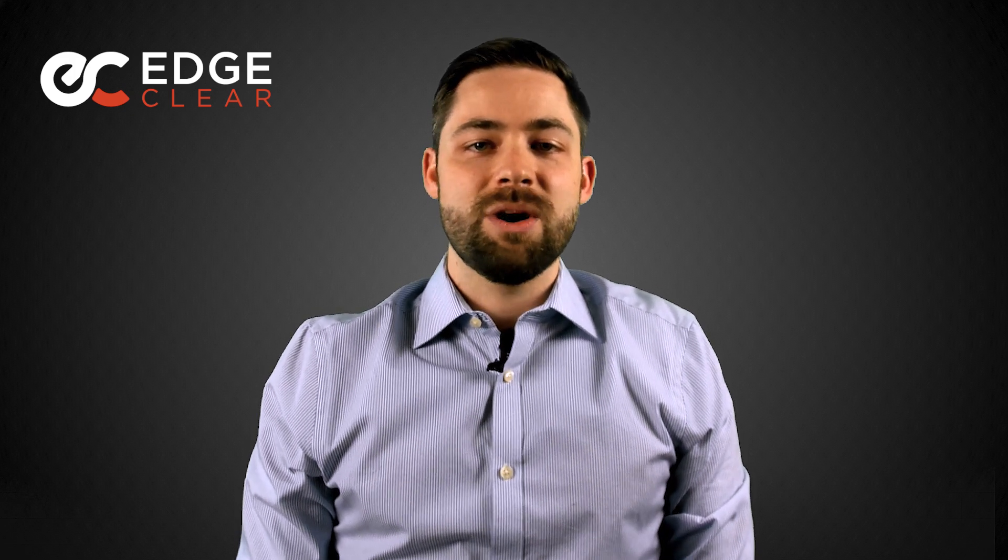That's all for today's Edge Short. As always, you can contact myself or any of the team at EdgeClear with questions on price discovery or on centralized markets. Thanks for listening and happy trading.